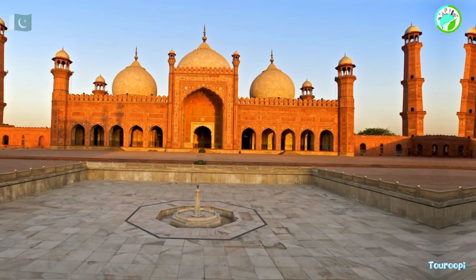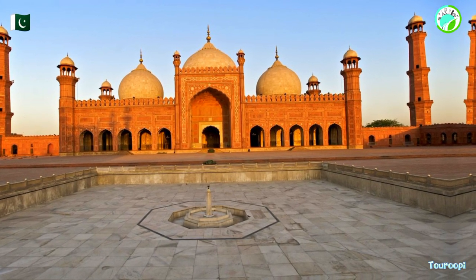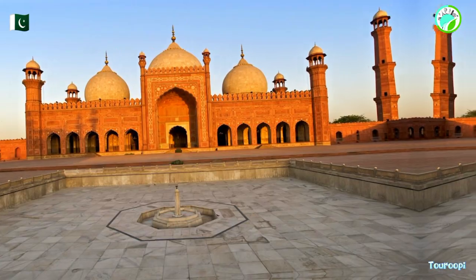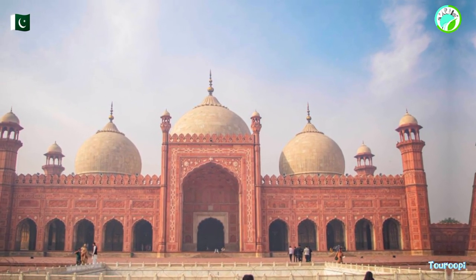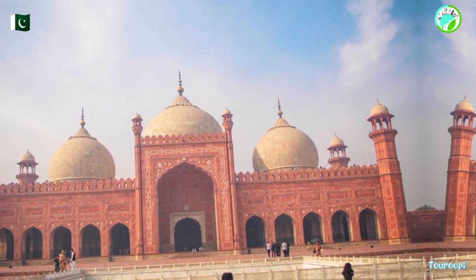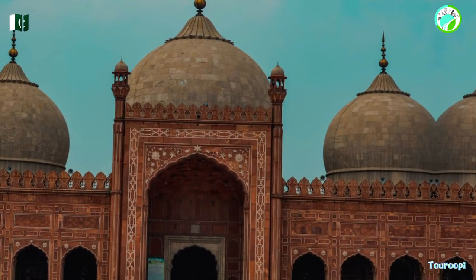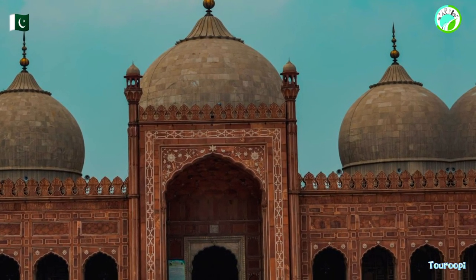The Badshahi Mosque, located in Lahore, Pakistan, is a magnificent architectural masterpiece that stands as a testament to the grandeur of the Mughal Empire and its cultural legacy. Built during the reign of Emperor Aurangzeb in the mid-17th century, the mosque is not only a place of worship but also a cherished tourist attraction that showcases exquisite design, historical significance, and a profound sense of spirituality.